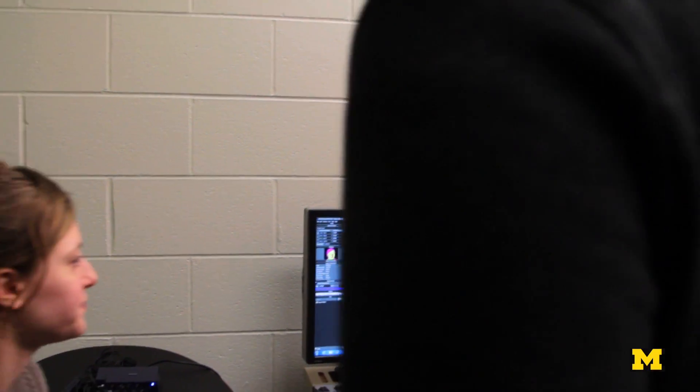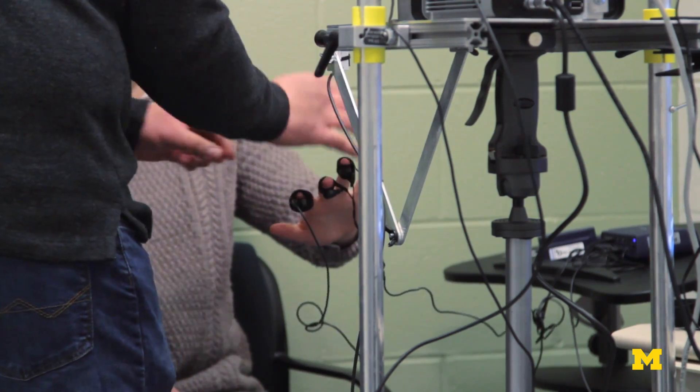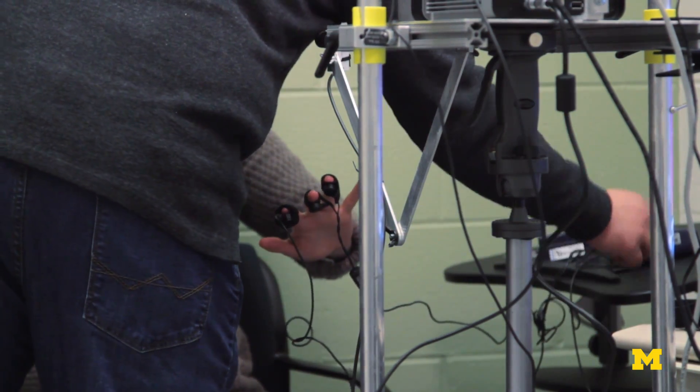Please listen and respond to each question truthfully. Please answer clearly and loudly. Please try not to move your head and shoulders during the interview so that the sensors will not be affected.